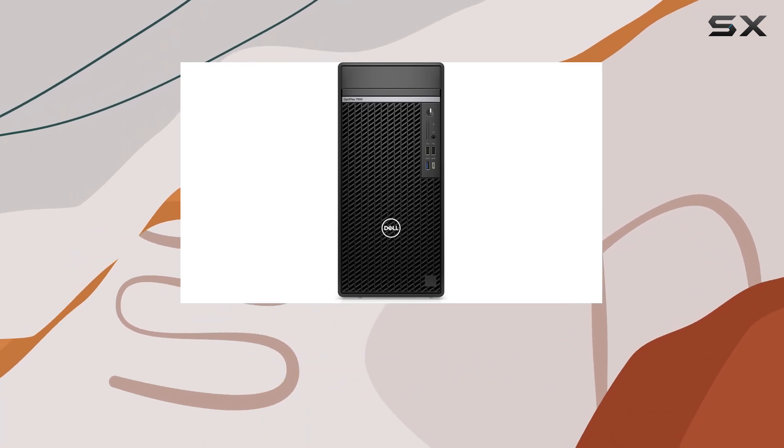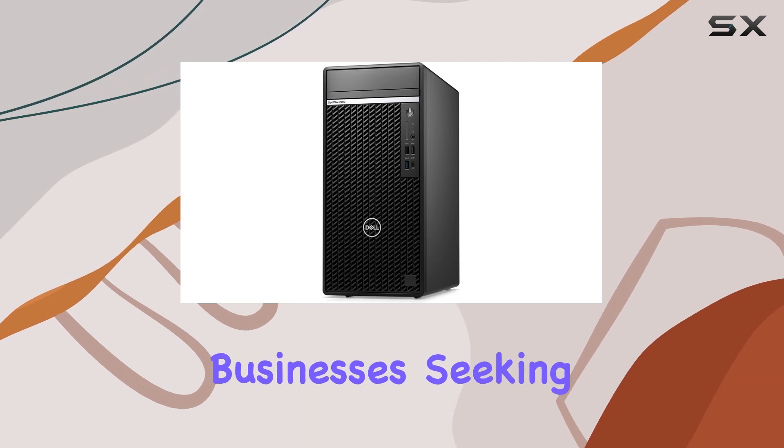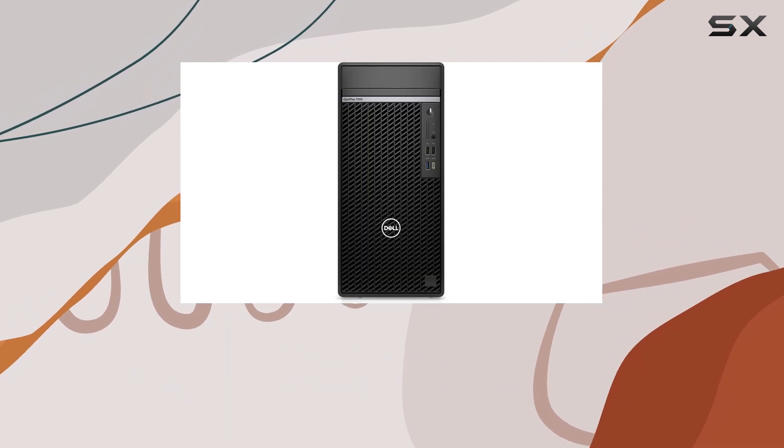In conclusion, Dell's Optiplex 7000 tower desktop stands out as a reliable, high-performance solution for businesses seeking unparalleled processing power, versatile connectivity, and dependable operation in a sleek package.